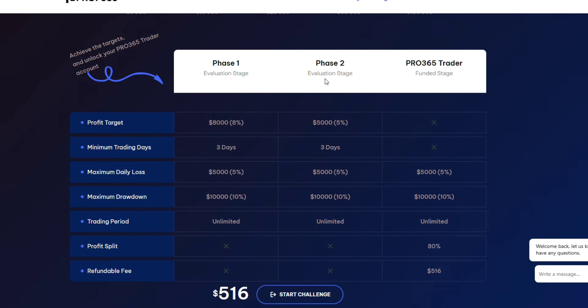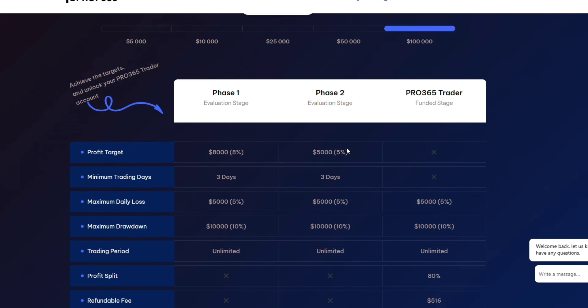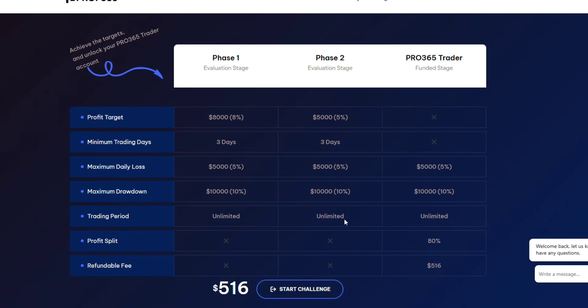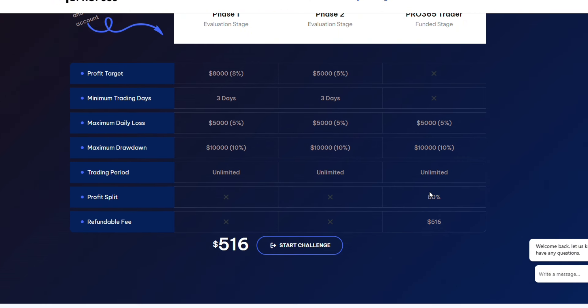Now let's look at phase two of the two-step challenge. The profit target in phase two is five percent — that's five thousand dollars on a hundred thousand dollar account. The minimum trading days is three days. The maximum daily loss is five percent. The overall drawdown is ten percent. You have unlimited time to pass this phase, and the profit split when you go live is eighty percent.